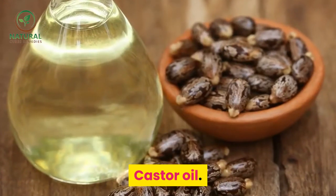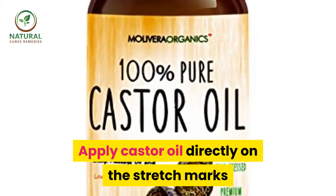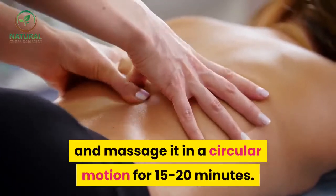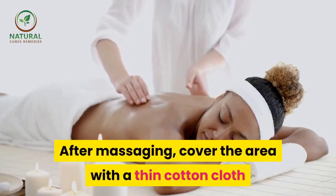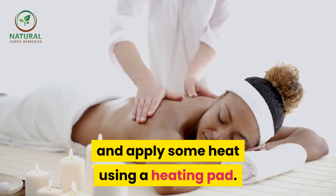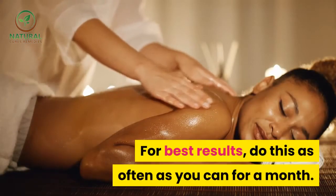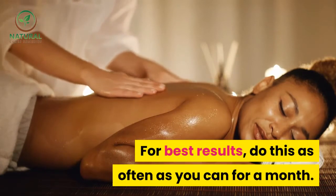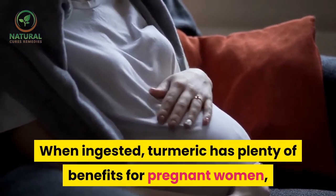Castor oil. Apply castor oil directly on the stretch marks and massage it in a circular motion for 15 to 20 minutes. After massaging, cover the area with a thin cotton cloth and apply some heat using a heating pad. For best results, do this as often as you can for a month.